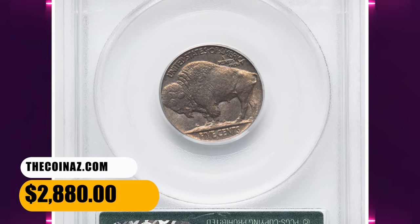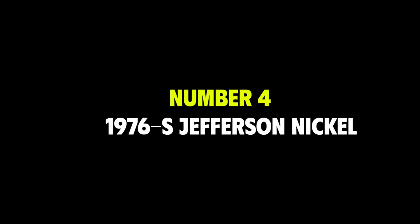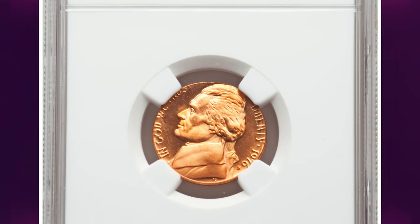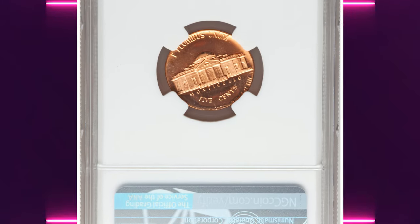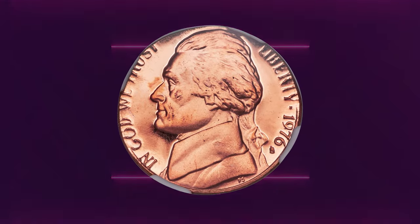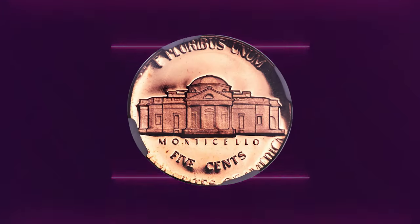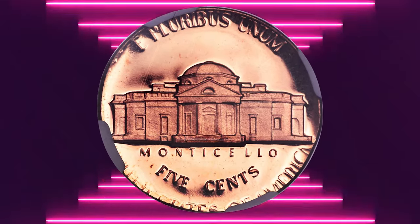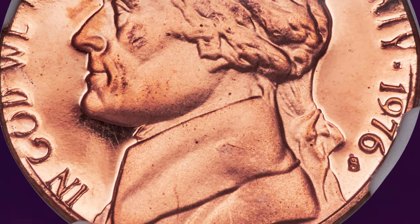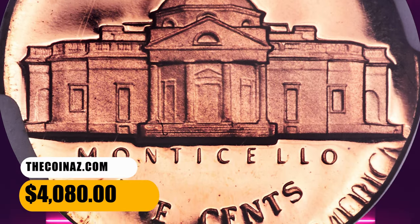This MS-64 specimen ended up selling for $2,880. Number 4: the 1976 S Jefferson Nickel struck on a cent planchet, graded as PR-68 Red Ultra Cameo by NGC. According to Heritage Auctions, this piece is remarkably sharp in the centers considering the undersized planchet, and the strike is well-centered with at least portions of all peripheral legends readable. The coin is stunning in its preservation — starkly contrasted, frosty devices complement liquid-like fields amid carbon-free pumpkin orange color. It was sold for $4,080.